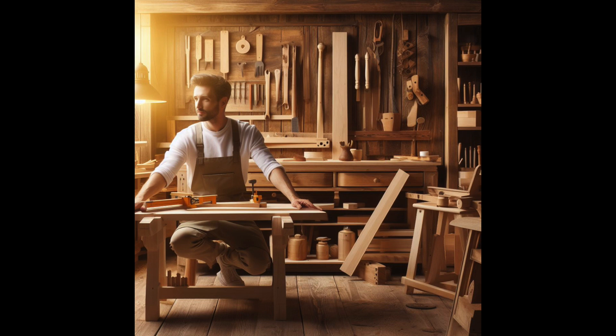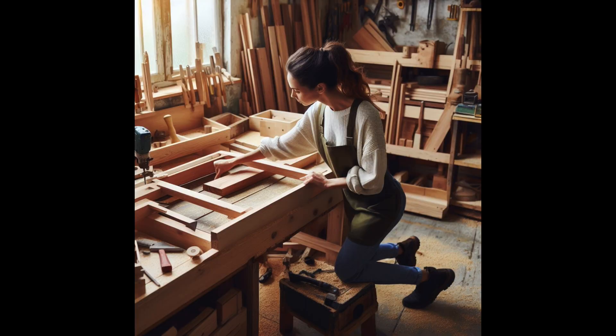Your woodworking bench needs careful design and execution. First, design your bench — based on your woodworking requirements, choose the size, height, and features. Then prepare the wood: cut it to size, making sure each piece is square. Put the legs, stretchers, and aprons together to make the bench's foundation. Use wood glue and your preferred fasteners to secure these parts. For the worktop, glue and screw or dowel the boards together, keeping it level.